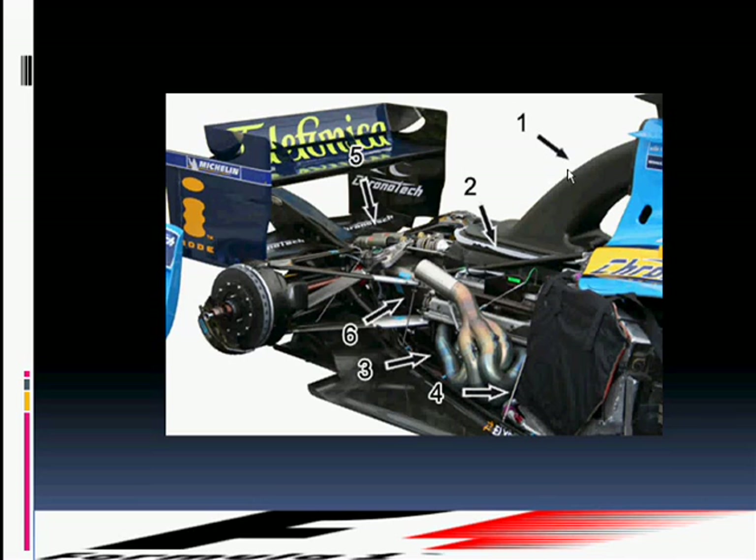Marked with number 3 is the engine exhaust system, while numbers 5 and 6 identify the rear suspension fitted onto the airbox.